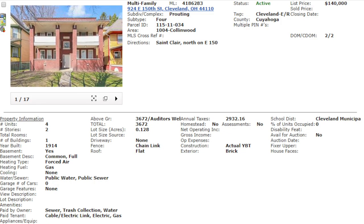924 East 150th, Cleveland, Ohio 44110. It is a quad, and quads are my favorite type of investment. The reason I love quads so much is the financing — you cannot beat it. You get commercial quality rents with residential financing.